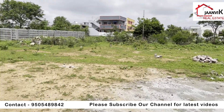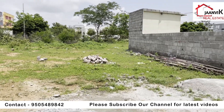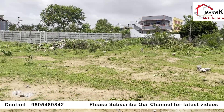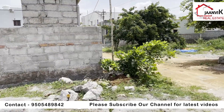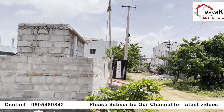This is the main part of the plot. TPS Krishnanagar is located on Rampally, on the main road. East face, full LRS paid, development charges paid. A 30-feet road is already existing there.